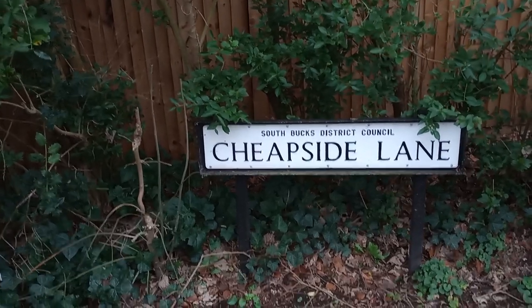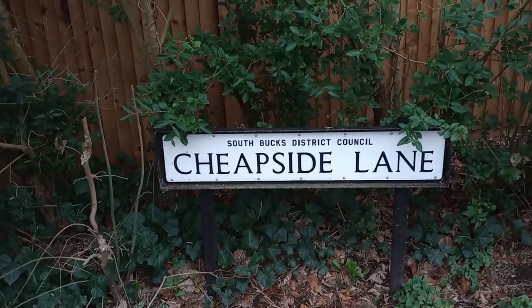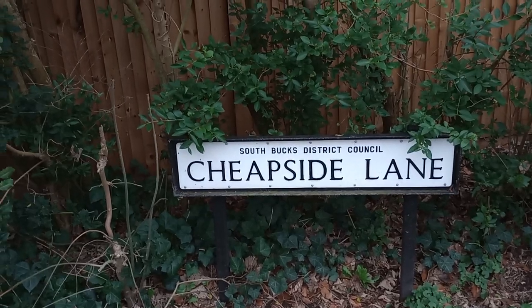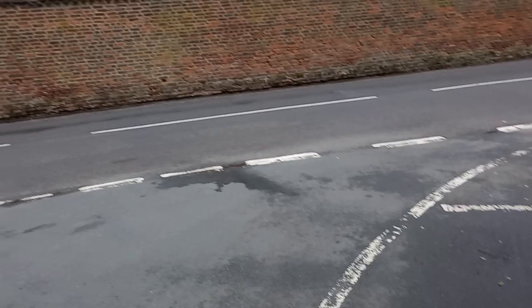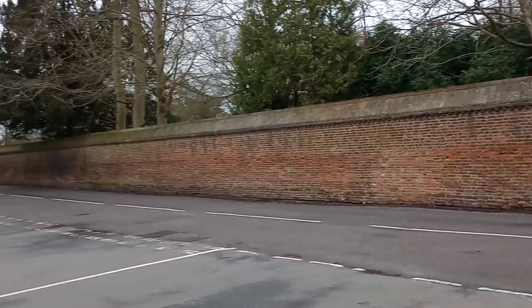Hello everybody, it's Pete of the Rock. It's Saturday, the 17th of February, Cheapside Lane, South Bucks District Council — yes, I'm in Buckinghamshire. Maybe some of you live here or know about it. I'm nearing a place called Denham and I'm going to take two or three short videos.